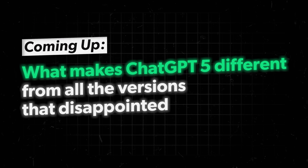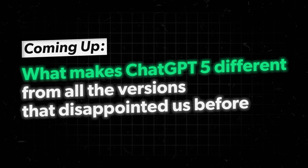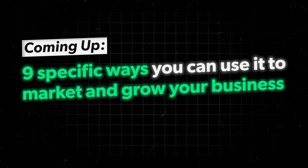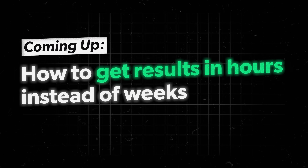In this video I'll show you what makes ChatGPT 5 different from all the other versions that disappointed us before, nine specific ways you can use it to market and grow your business like you have a whole team, and how to get results in hours instead of weeks even if you're a complete AI beginner.